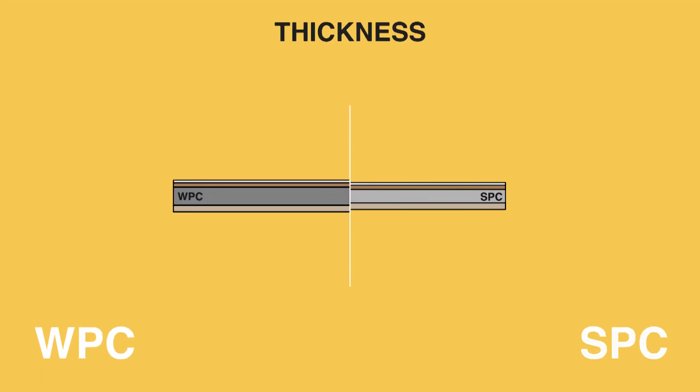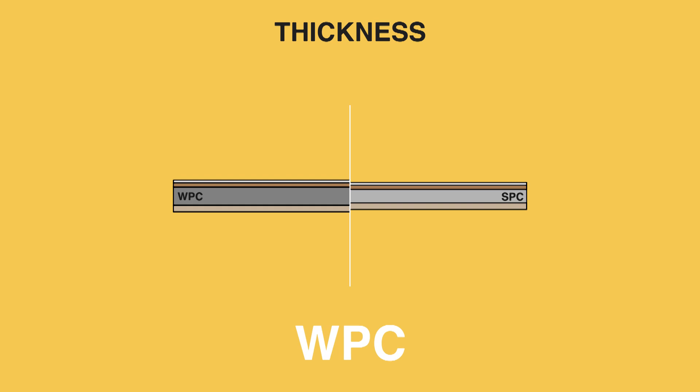Thickness. WPC holds the advantage. It tends to be 5 to 8 millimeters thick, while SPC falls between 3.5 and 7 millimeters.